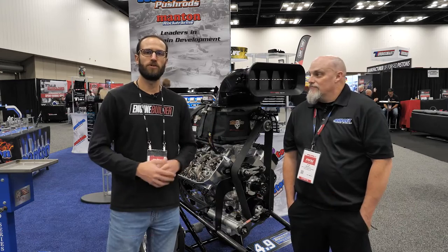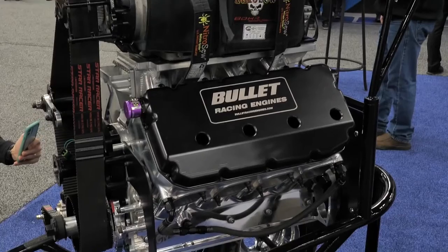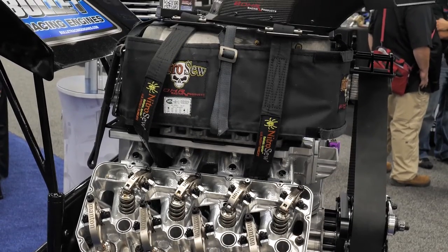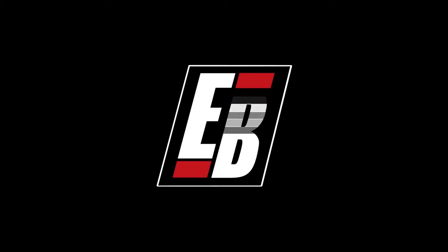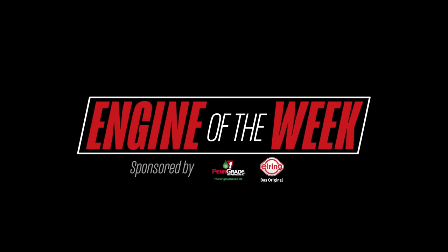Hey guys, it's Greg Jones for Engine Builder. We are here at the 2022 PRI show in the Manton booth. Engine Builder's Engine of the Week is sponsored by Penn Grade 1, L-Ring DOS Original, and NPW.